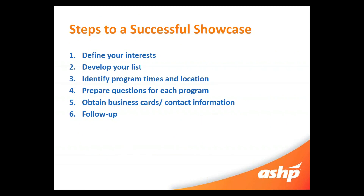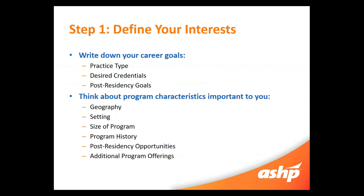Here are the six steps that I think help you navigate through a successful showcase. We'll go through each of these individually. Step one is to define your interests. Go ahead and write down what your career goals are, what practice type you're thinking about going into — is it clinical, is it research — what your desired credentials are, whether you're interested in a business degree like an MBA or a master's of public health. There are lots of different avenues for pharmacists, so really keep in mind what it is that you want to do.